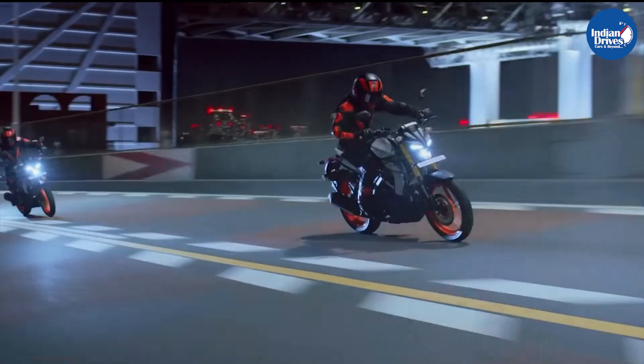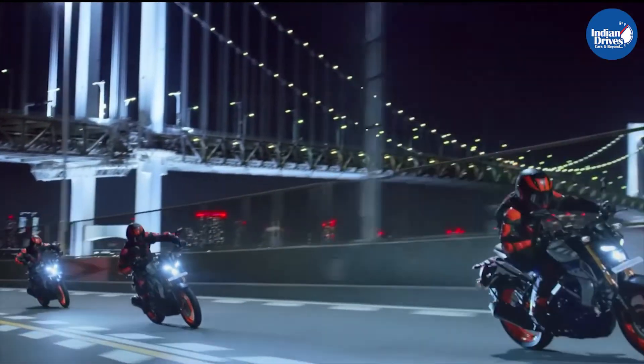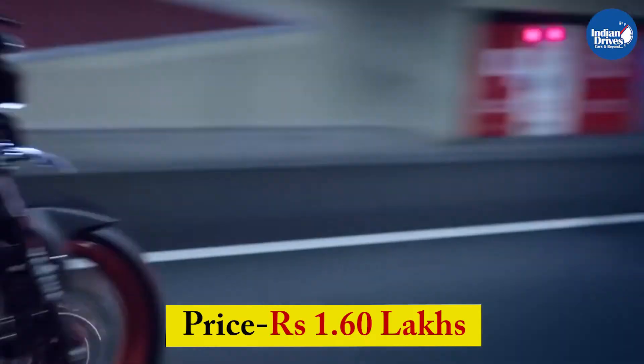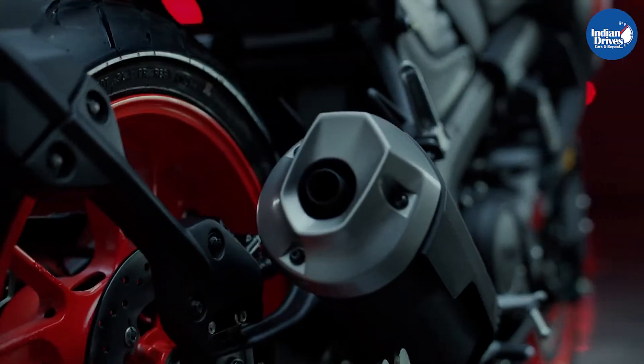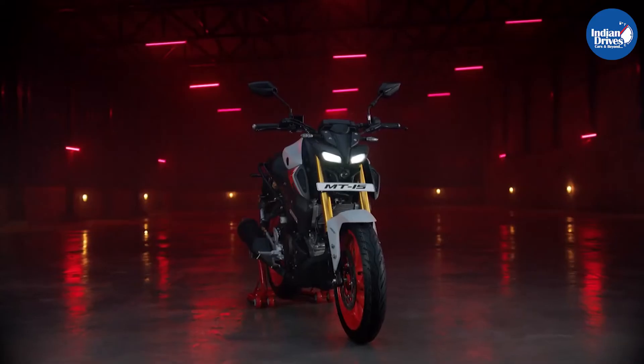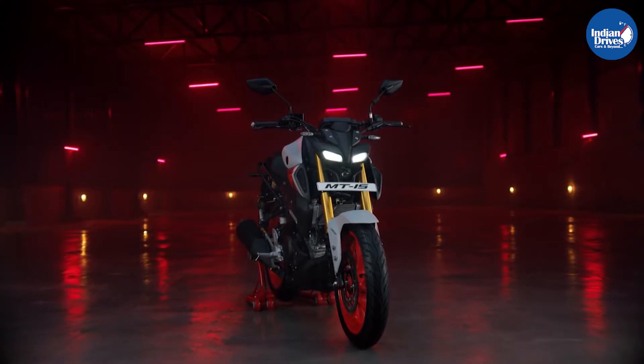The MT-15 version 2 is a naked street bike that is priced at Rs 1.6 lakhs at showroom. However, the top-end variant costs Rs 1.61 lakhs. The version 2 gets a fair amount of visual and technological updates.